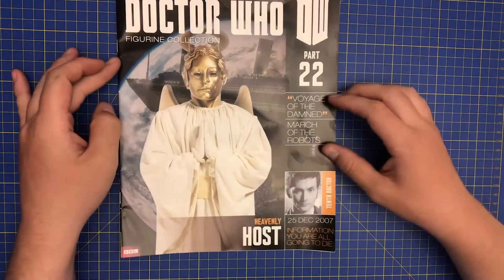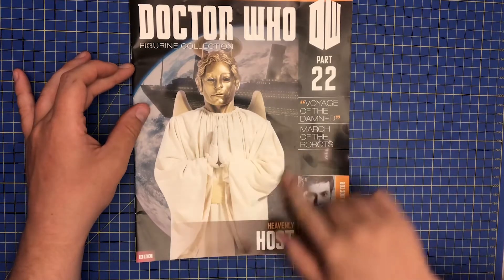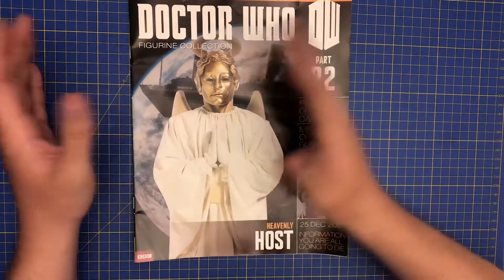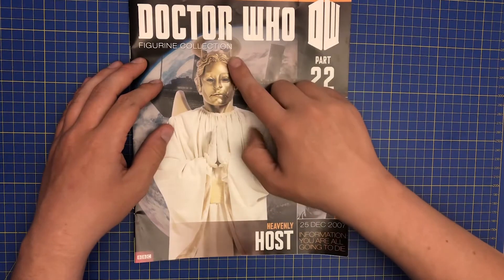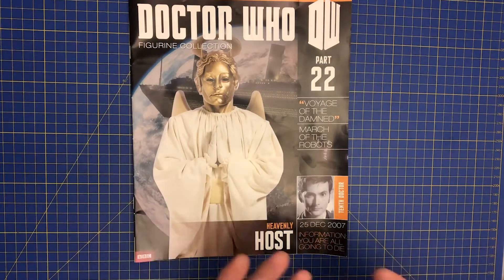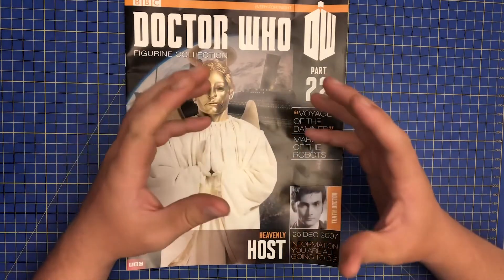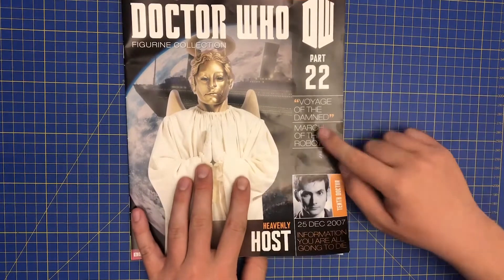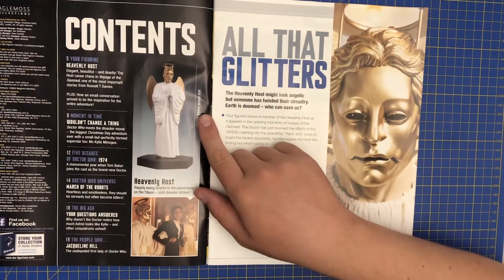As you can see, this is the Doctor Who Figurine Collection Heavenly Host. Absolutely superb detail here. We've got the white costume, gown if you like. I've got to be honest, I've never watched Doctor Who — I like figures. Doing this collection, you get the history behind it. It's like with any new collection — you start it off, you learn so much about it as you read on. This is part 22, Heavenly Host, Voyage of the Damned. The height here is 94 millimetres actual size.